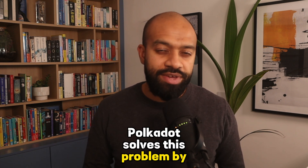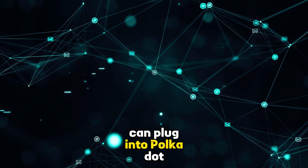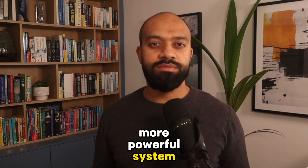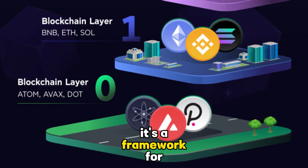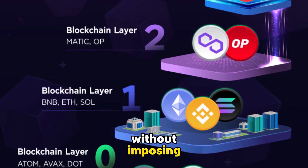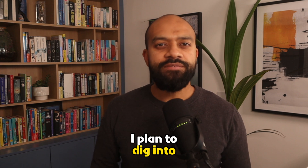Polkadot solves this problem by creating a network of networks where blockchains can plug into Polkadot and become part of a larger, more powerful system. Polkadot acts as a layer zero meta-protocol, which means it provides a framework for creating and connecting blockchains without imposing any specific rules or requirements on them.